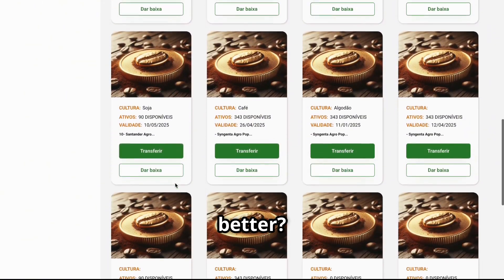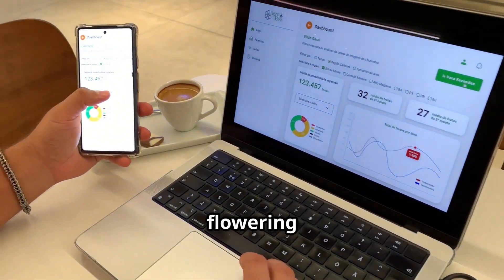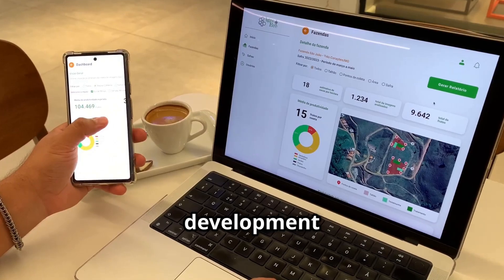And you know what's even better? You can follow every step of the service remotely, from flowering to harvest, including artificial intelligence tools to monitor the development of the beans.